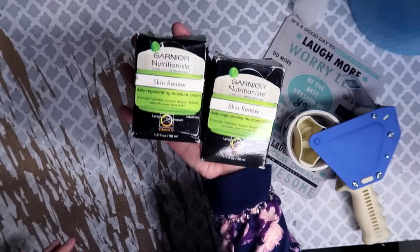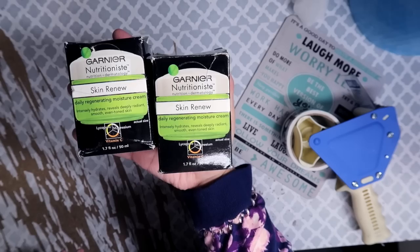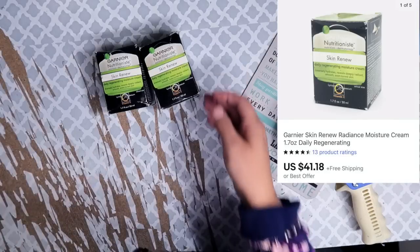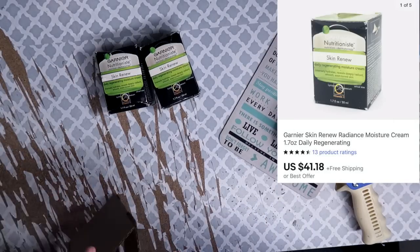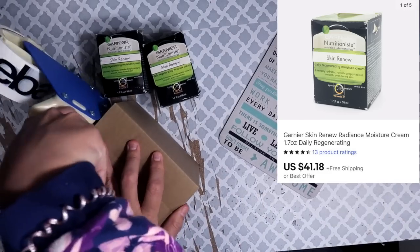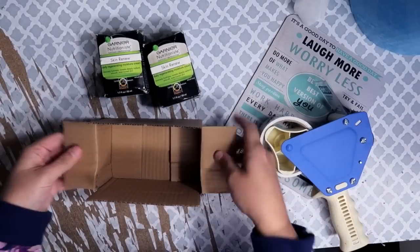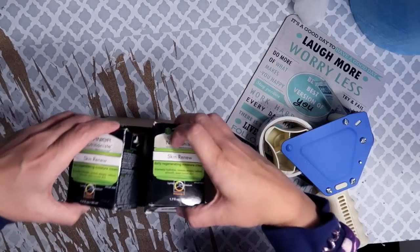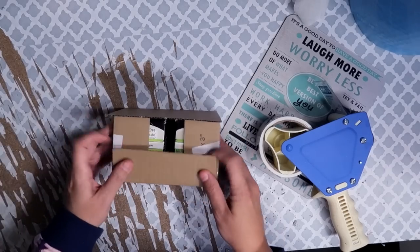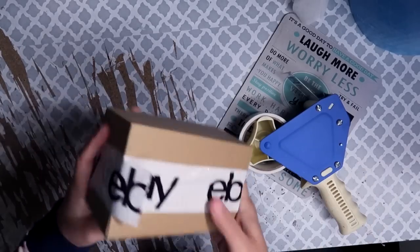This next sale is a set of two Garnier Skin Renew Moisturizing Facial Cream. Someone bought two with the volume discount and paid $41.18 for both. After shipping fees and cost of goods, total profit was $28.56. I'm using my trusty six-by-four-by-three-inch box and both face creams fit in there perfectly with no additional padding needed.